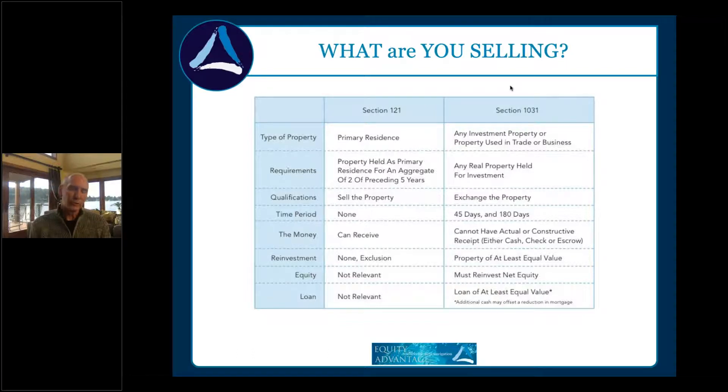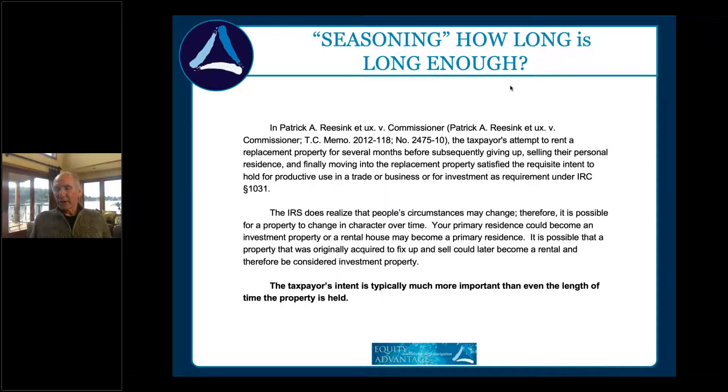1031 applies to virtually everything other than a primary residence, but we can convert a primary residence into investment or an investment into a primary residence. The question is: what does it need to be, and how do you keep your clients' money working for them? The timing is critical. Now, about seasoning — people talk about two years in the code, but it does NOT say two years. It says two years only if you're exchanging with a related party.